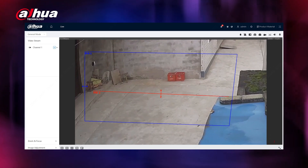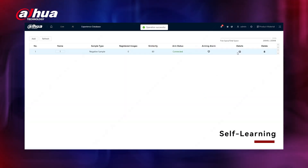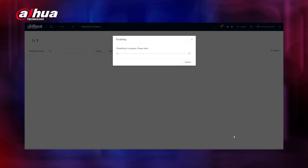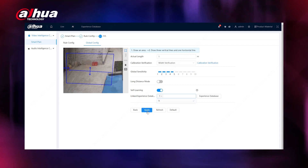The S5S III series now offers upgraded perimeter protection with user-guided self-learning. This feature allows it to reduce false alarms by using user-provided feedback. By importing videos of false alarms into the database, the system learns to identify and avoid these unwanted triggers, improving overall accuracy.